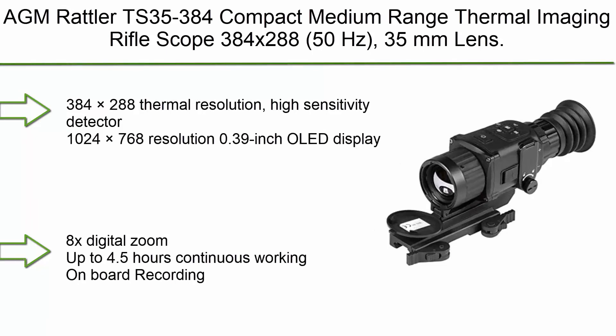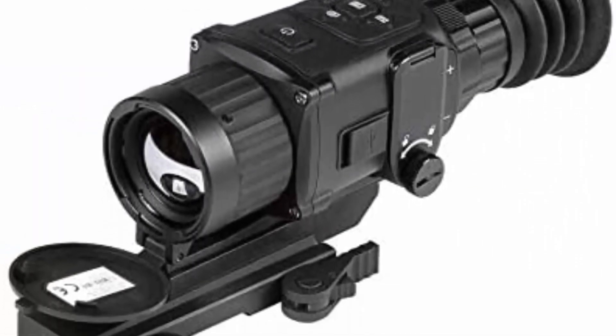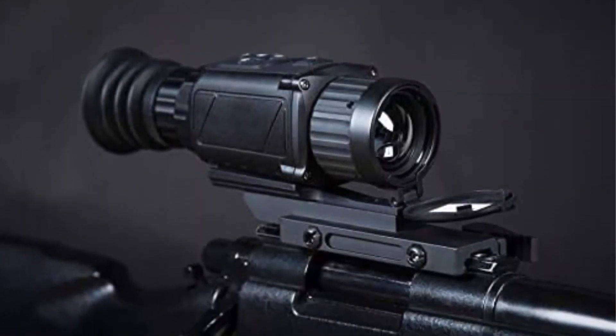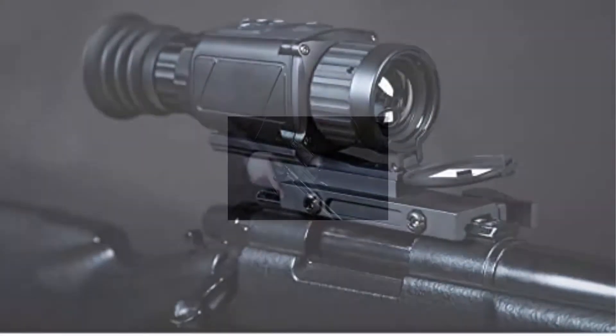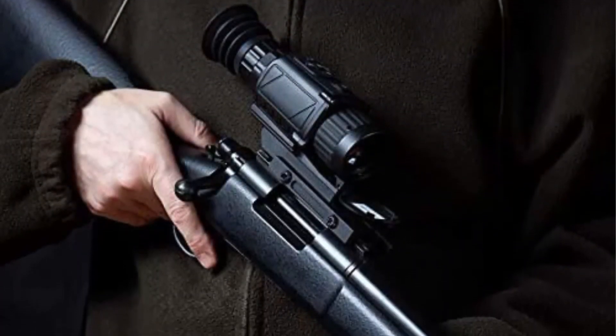Top 2: AMSECULAR TS 35-384 Compact Medium-Range Thermal Imaging Rifle Scope. Specifications: 384x288 resolution at 50Hz, 35mm lens, 384x288 thermal resolution, high-sensitivity detector, and 1024x768 display resolution.